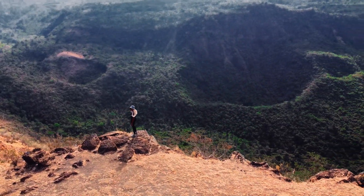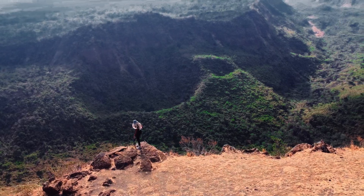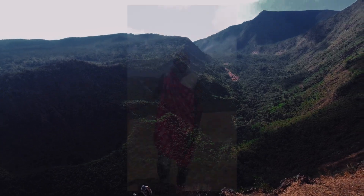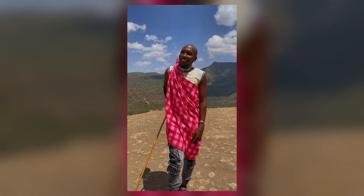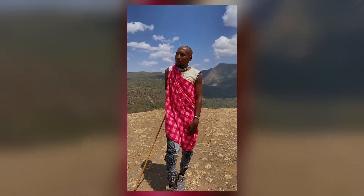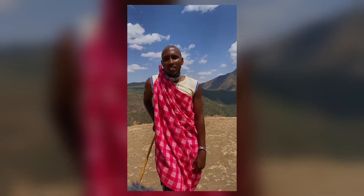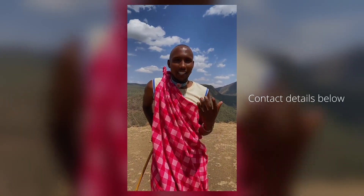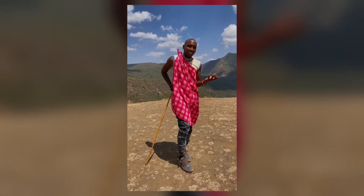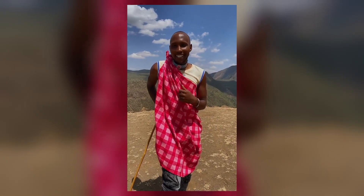Then it got to the time when we said, you know what, we're going to go explore some caves. Our guide for the hike and caves was Nina, and he was amazing. He introduced himself: 'My name is Nina, a resident from Mount Suswa — this is where I live, this is where I was born. Behind me is Mount Suswa, where we do activities like camping and hiking. Karibu sana.'